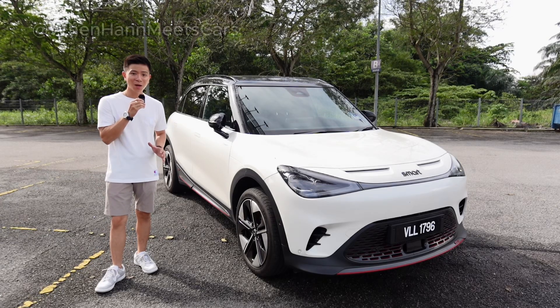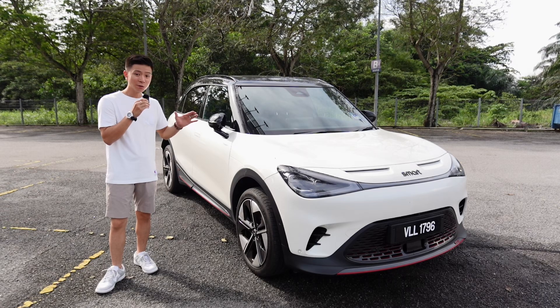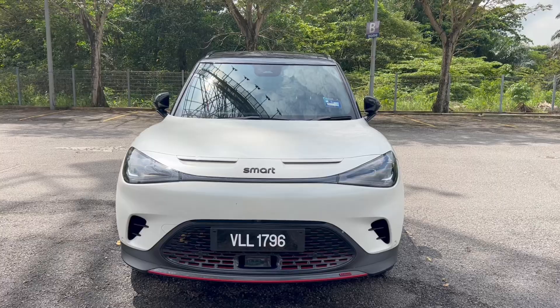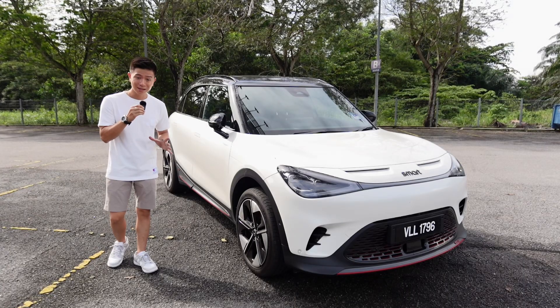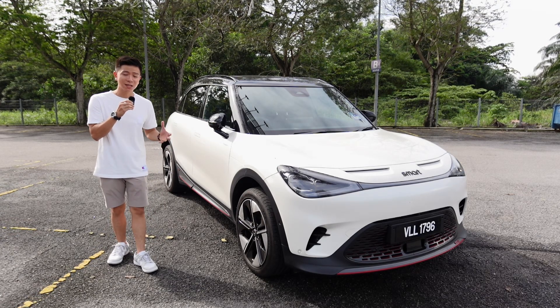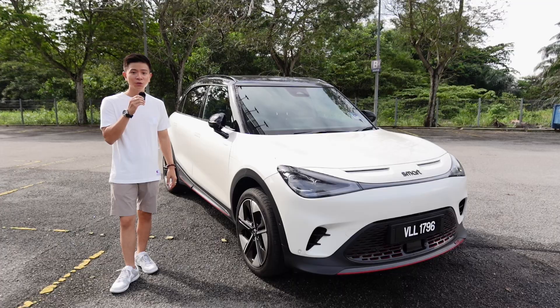I'm not sure how, but somehow I just so happen to have the latest and newest Smart #1 right here beside me, which was recently launched two months ago here in Malaysia. It's surreal to think about, and since I'm having this car with me right now, I'm going to share with you guys what's so cool about this car and everything it has to offer. It's going to be a very exciting one, so let's go.